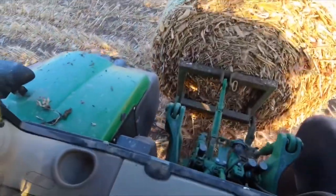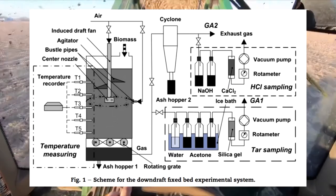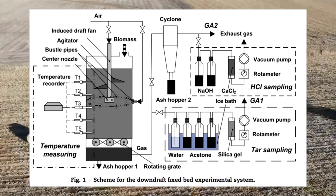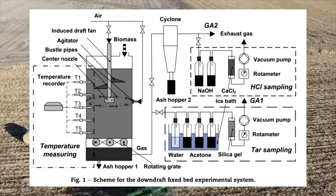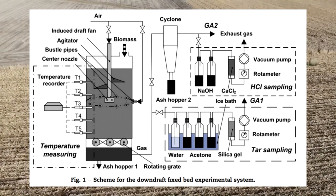Air was supplied from the tip of the auger and also around the tube through tuyers located opposite the auger air supply. In the lower part there was a rotating grate for grinding the sintering ash. The scientists experimented with airflow rate to find the optimal gasification rate.